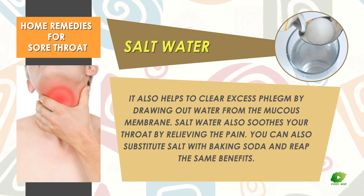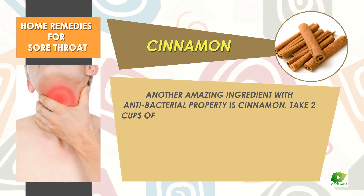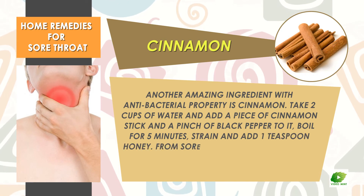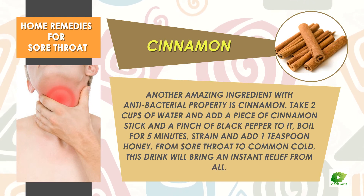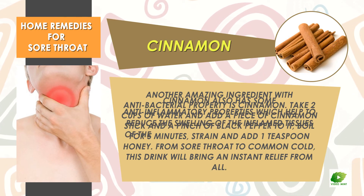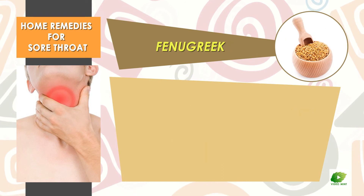Cinnamon. Another amazing ingredient with antibacterial properties is cinnamon. Take two cups of water and add a piece of cinnamon stick and a pinch of black pepper to it. Boil for five minutes, strain, and add one teaspoon of honey. From sore throat to common cold, this drink will bring instant relief. Cinnamon also has anti-inflammatory properties which help to reduce the swelling of the inflamed tissues of the throat. You can also use cinnamon oil drops mixed with honey, and use it twice a day to soothe your aching throat.